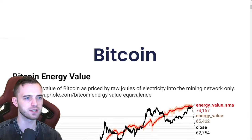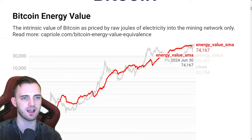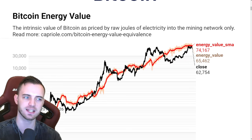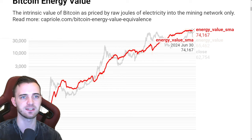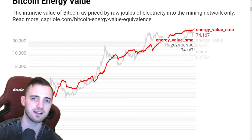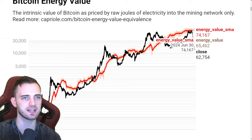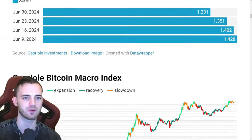Without further ado, let's start off with the energy value. We can see this red line — if we get above it, massive parabolic action. But as we can see, we are below it and it has still been decreasing. 74,100 is the area we need to get above to go absolutely parabolic. So we're currently below it, but if we get above that 74K level, it's going to be looking great for Bitcoin.